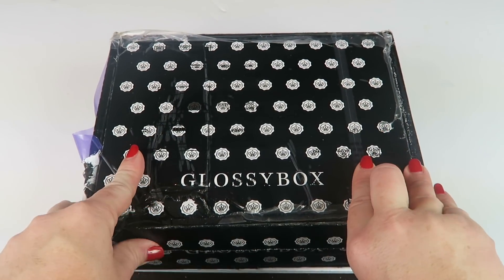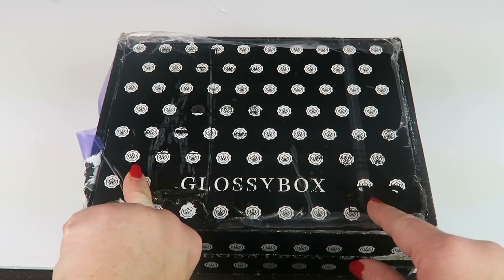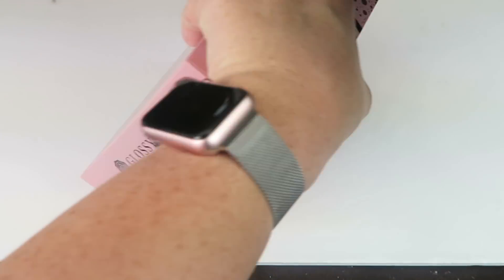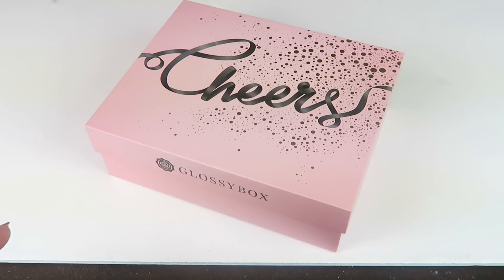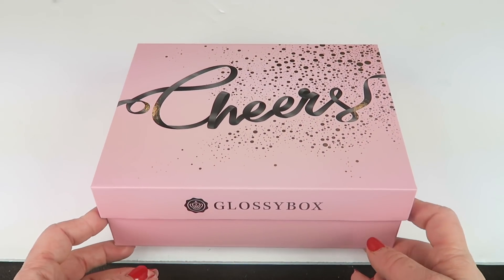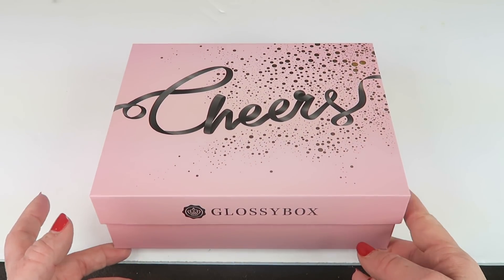So this is how the box came — I kind of opened it already. I have a shipping label stuck to the top, so it's a little rough looking. But the actual box is really nice. Glossy boxes always ship in really nice sturdy boxes.